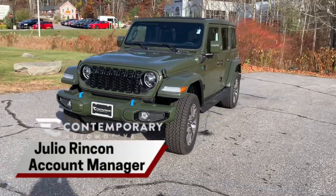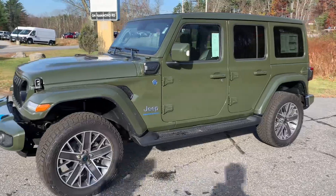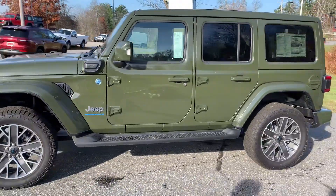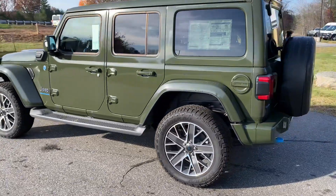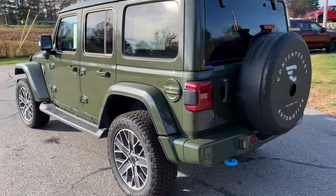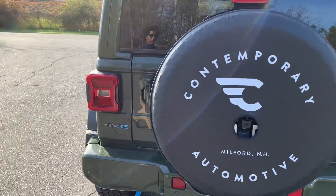Hey, this is Julio with Contemporary Automotive, and today I'm showing you a quick overview of the Jeep Wrangler 4xe that we have here available. Throughout the video, if you have any questions I'll be more than happy to answer them for you. This one right here is a High Altitude — it comes with everything being the same color.